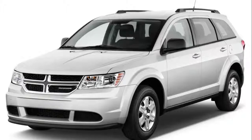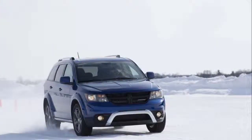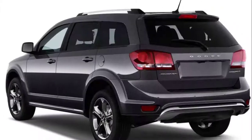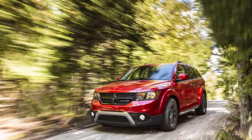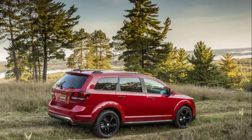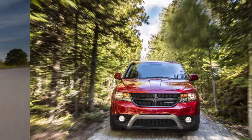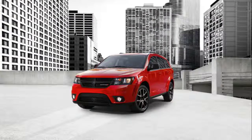2019 Dodge Journey engines: Things under the hood are remaining the same. The 2019 Dodge Journey will come with two engines on offer. The base 2.4-liter four-cylinder definitely doesn't have enough power for this chassis — it is good for about 173 horsepower and 166 pound-feet of torque. It comes paired with an archaic four-speed automatic transmission, so there is definitely no need to talk about performance.